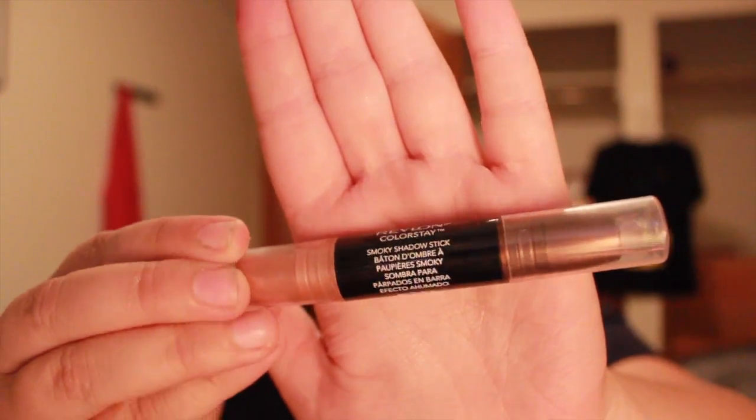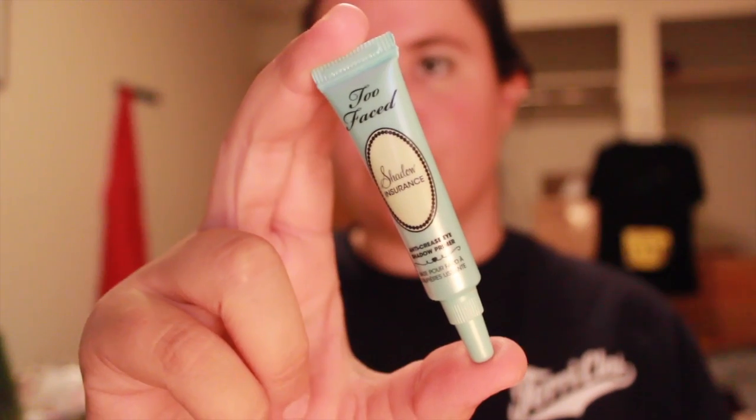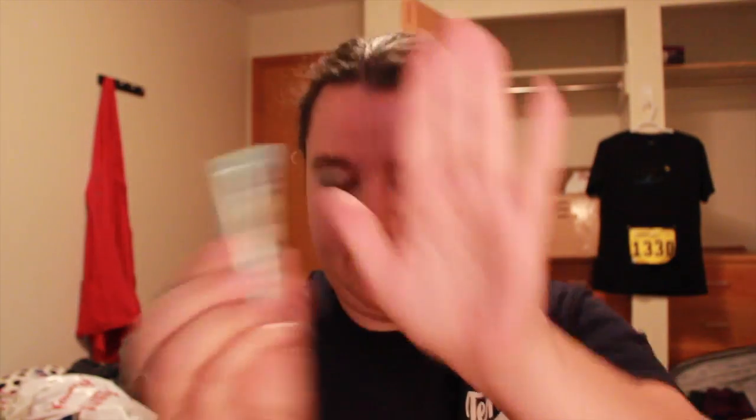Next is a Revlon ColorStay smoky shadow stick in Torch. Then there's a Too Faced Shadow Insurance primer sample. And lastly, a Maybelline gel eyeliner brush, which I'll put in with my brushes.